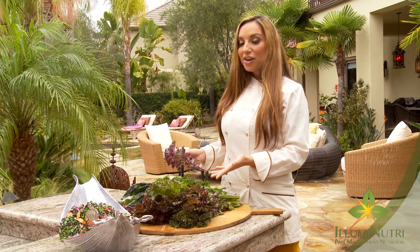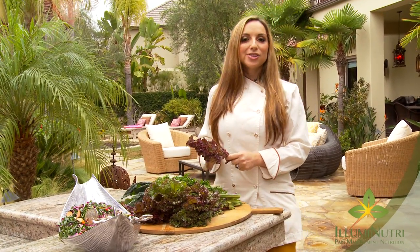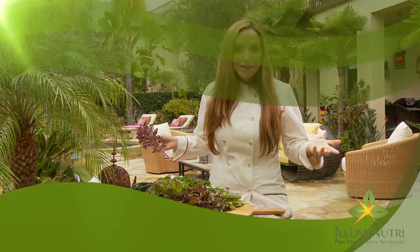Red kale is sweeter than the other kinds, but during this time of year all kales are at their sweetest. The reason is that they're in season — they're able to pull more nutrients out of the ground, which in turn makes them taste sweeter and more nutritious for you.